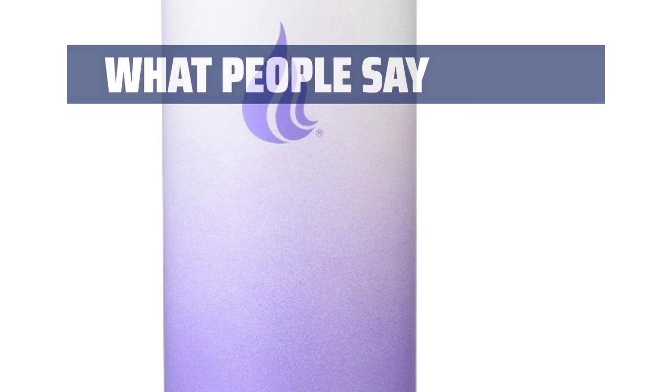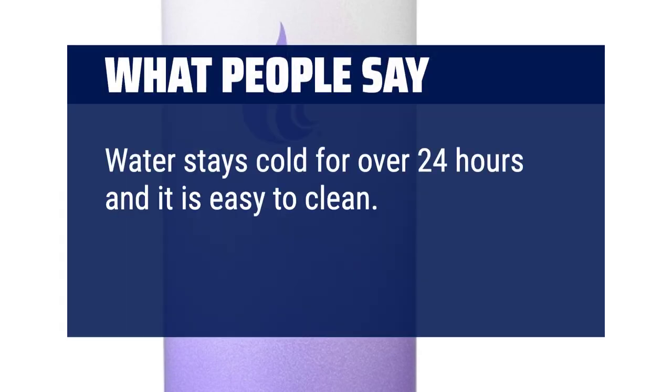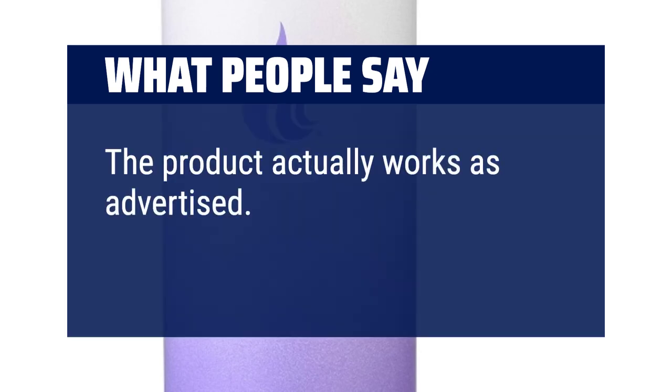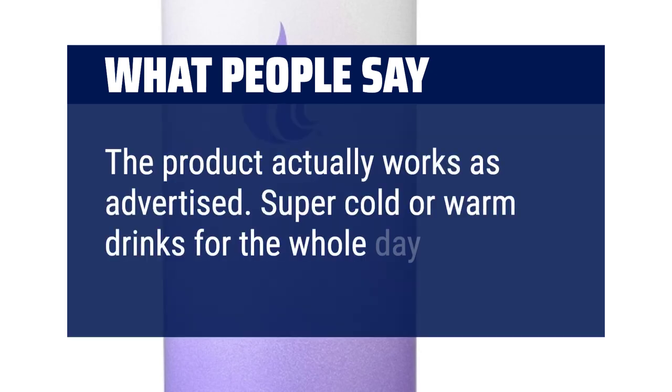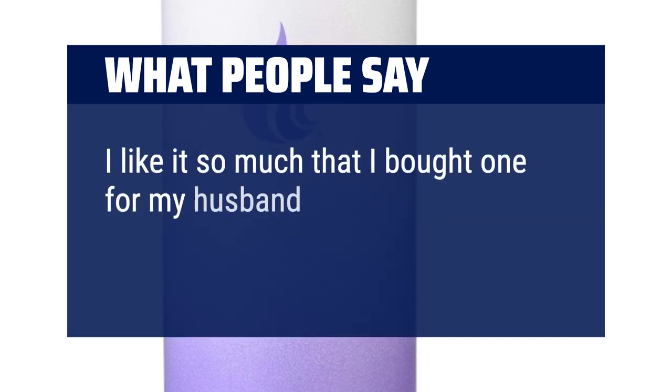What people say: Water stays cold for over 24 hours and it is easy to clean. The product actually works as advertised — super cold or warm drinks for the whole day. I liked it so much that I bought one for my husband and best friend.